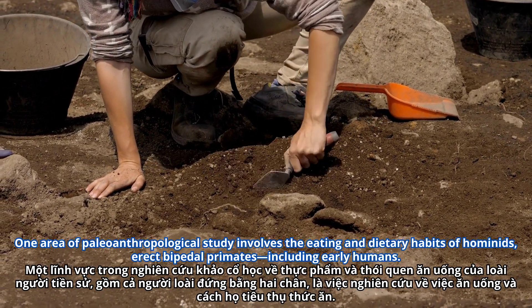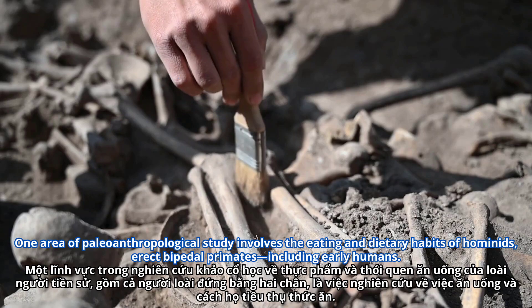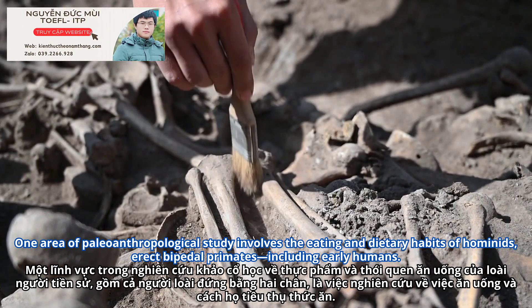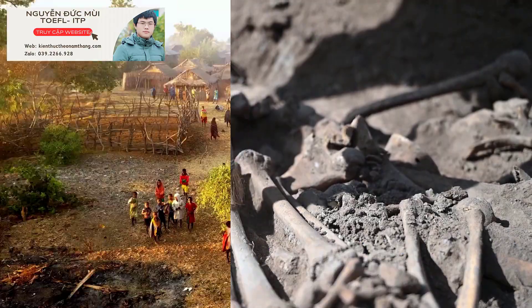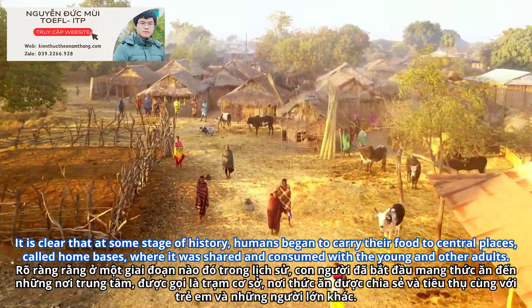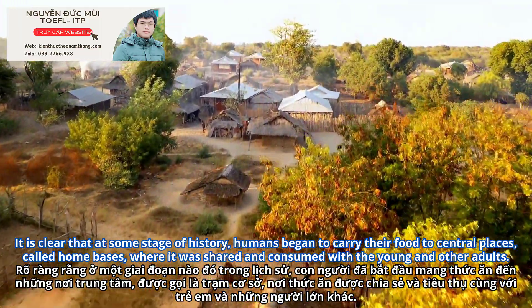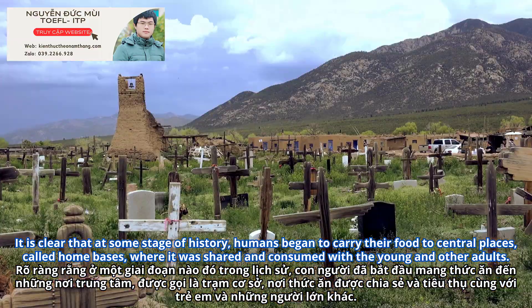One area of paleoanthropological study involves the eating and dietary habits of hominids, erect bipedal primates, including early humans. It is clear that at some stage of history, humans began to carry their food to central places, called home bases, where it was shared and consumed with the young and other adults.